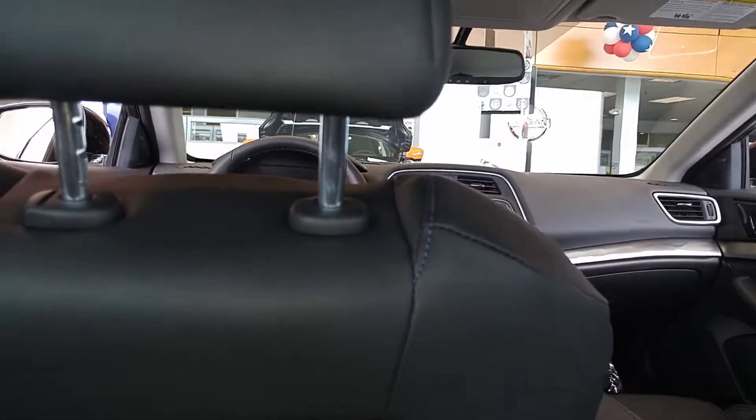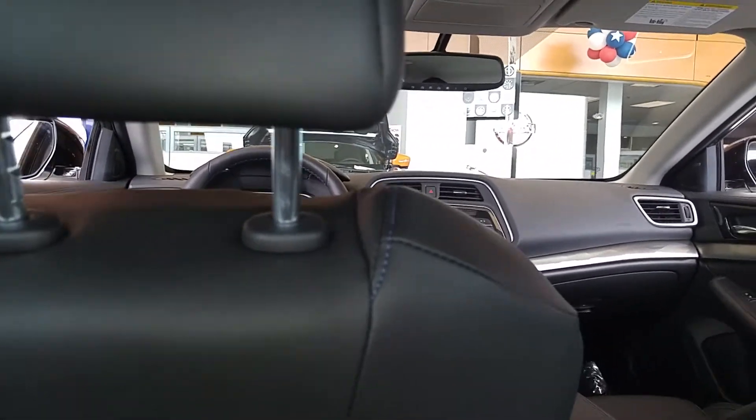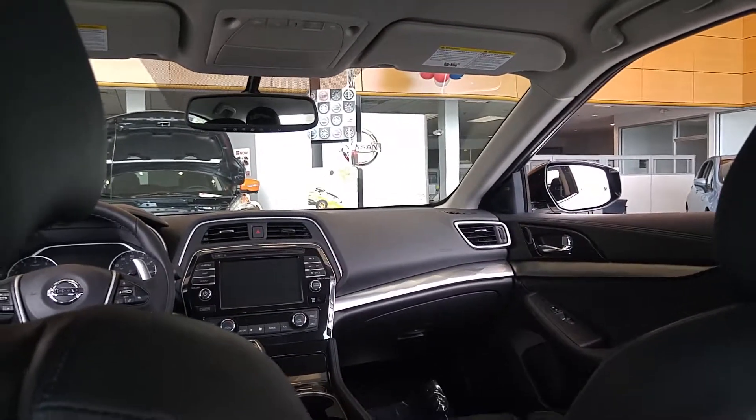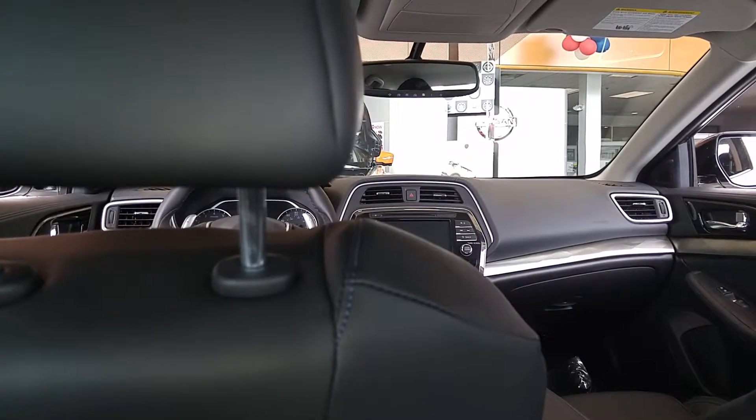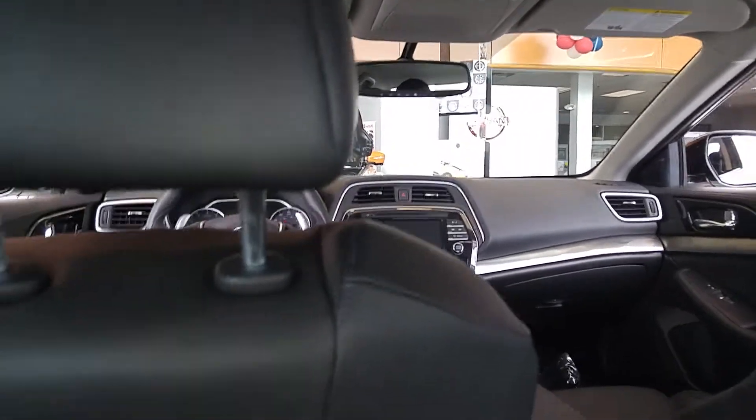Very comfortable seating, but I still like the seating better in the 2014 model. It just seems a little bit more plush.